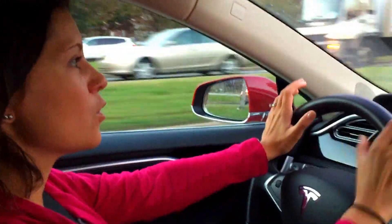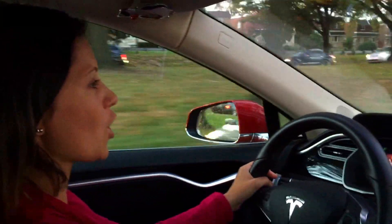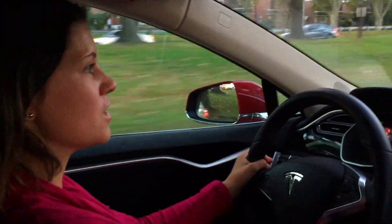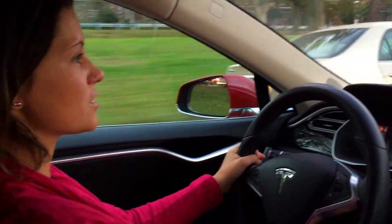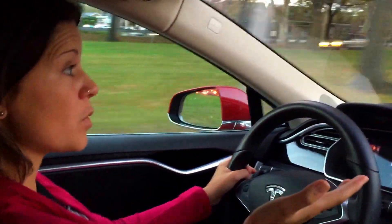This is Jen the Everyday Tusslin. It is Thursday morning at 7 o'clock Eastern Time and we just got our autopilot auto steer update, so I want to go ahead and show everybody exactly what it looks like. This is my first time out. I'm on the Roosevelt Boulevard in Philadelphia.